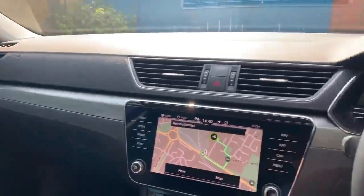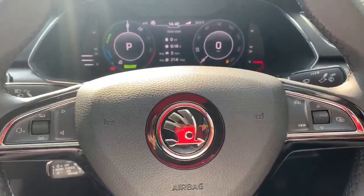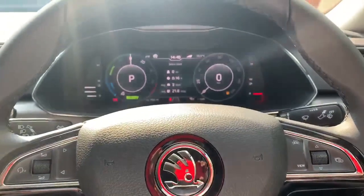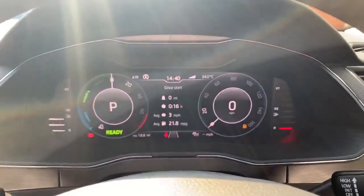I hope you enjoyed the video of the brilliant Skoda Superb IV. It is available to buy this month from Marshall Skoda Leicester. Thank you for watching.